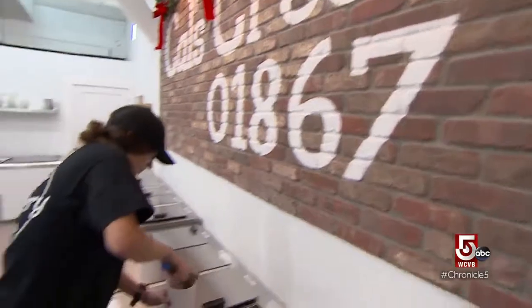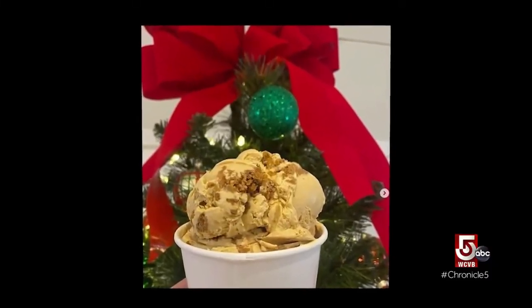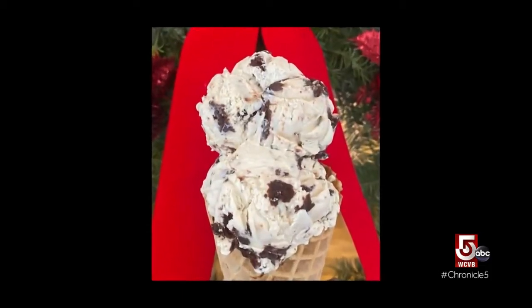Palladino says flavors of the holiday season sell fast. They include cinnamon spiced ginger snap molasses and a bold Kahlua brownie.